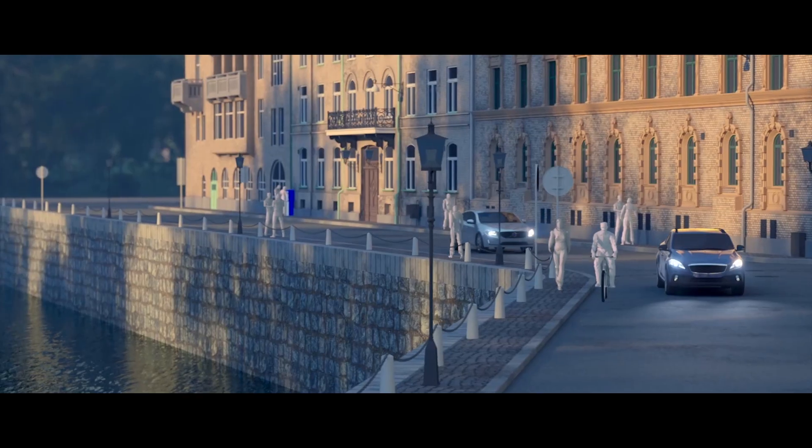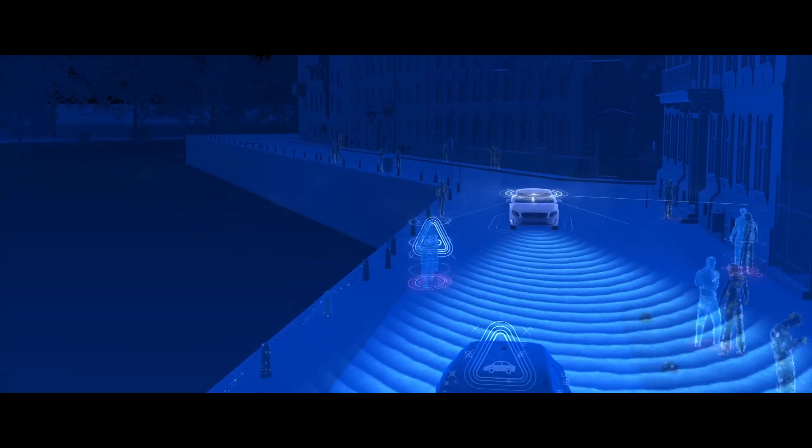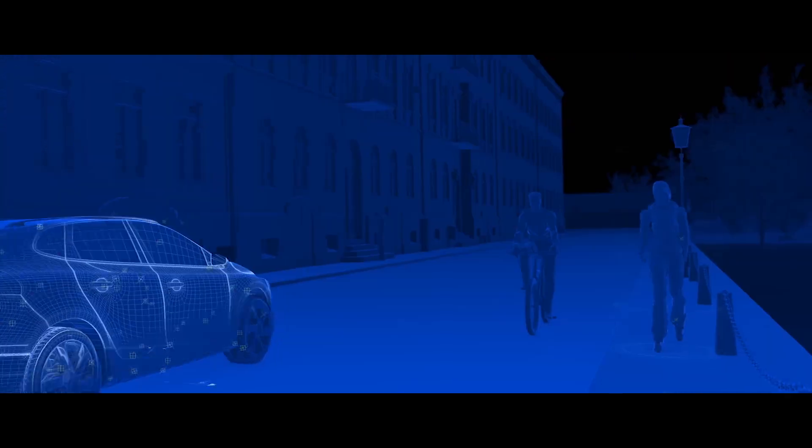To deal with this, our autonomous emergency braking system, City Safety, includes cyclist and pedestrian detection to increase your peace of mind.